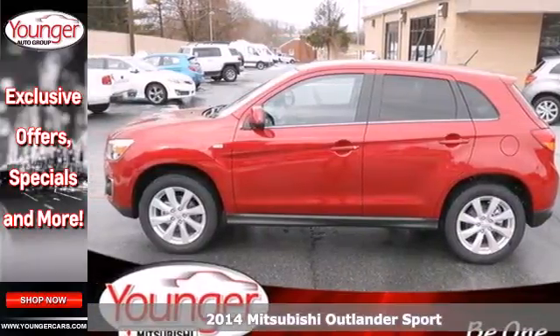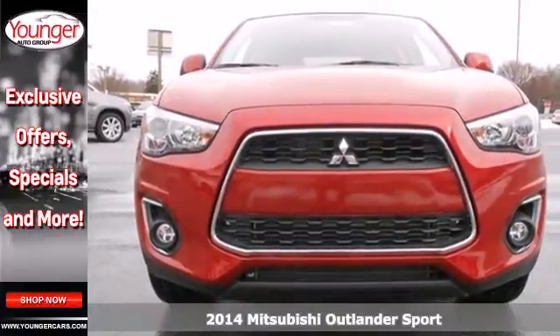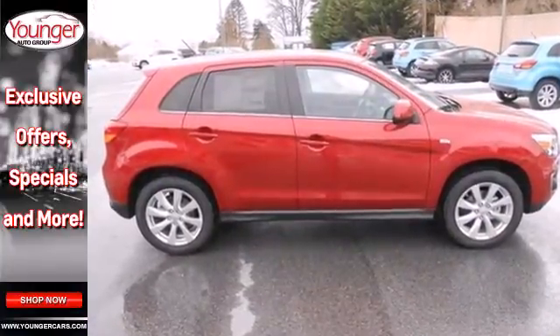It's a 2014 Mitsubishi Outlander Sport. Lighter and more fuel efficient, this 5-seater CUV is worth another look. It has a sleek rounded appearance outside and high quality materials inside.